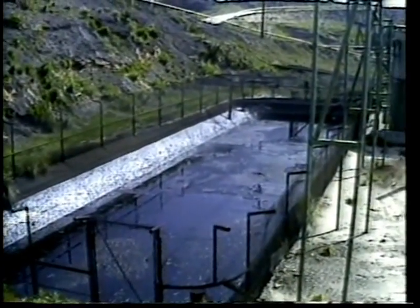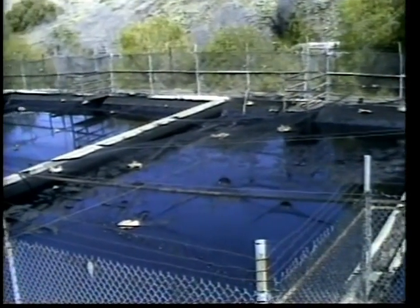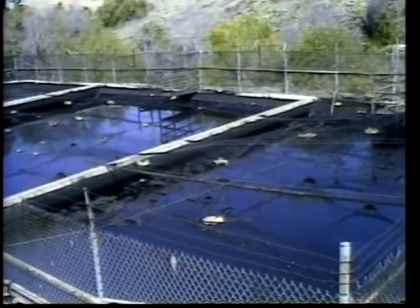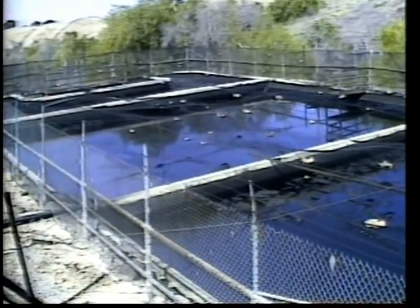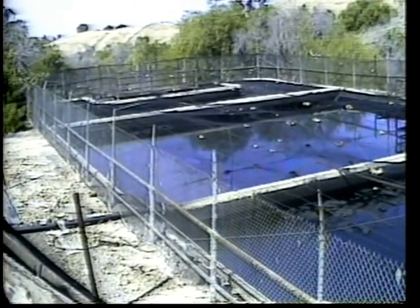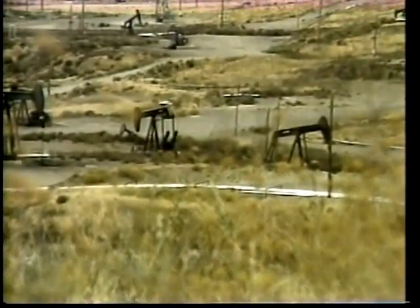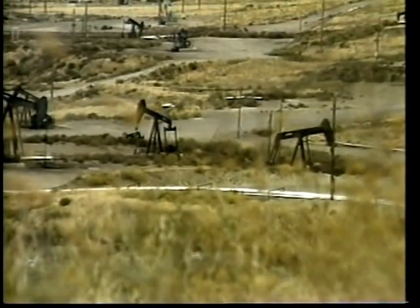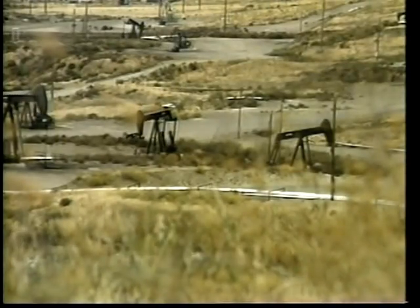Sometimes sumps are dug on oil and gas leases. The sumps, open depressions holding oil and water, can be dangerous to wildlife. Twelve years ago, the division began to locate and classify California oil fuel sumps. Today, all of the hazardous sumps have been screened or eliminated. Good housekeeping is encouraged at all oil and gas leases. This makes leases more attractive, safer, and environmentally acceptable.